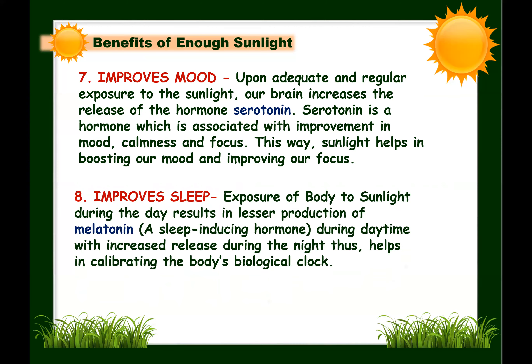Next: sunlight improves sleep. Exposure to more light during the day and less light at night is critical for healthy sleep patterns. Sunlight during the day results in lesser production of melatonin, the sleep-inducing hormone. Melatonin is lower during daytime and increases at night. This helps calibrate the body's biological clock, correctly adjusting our circadian rhythm, making us feel energetic during the day and sleepy at night, thereby improving sleep quality and overcoming insomnia symptoms.